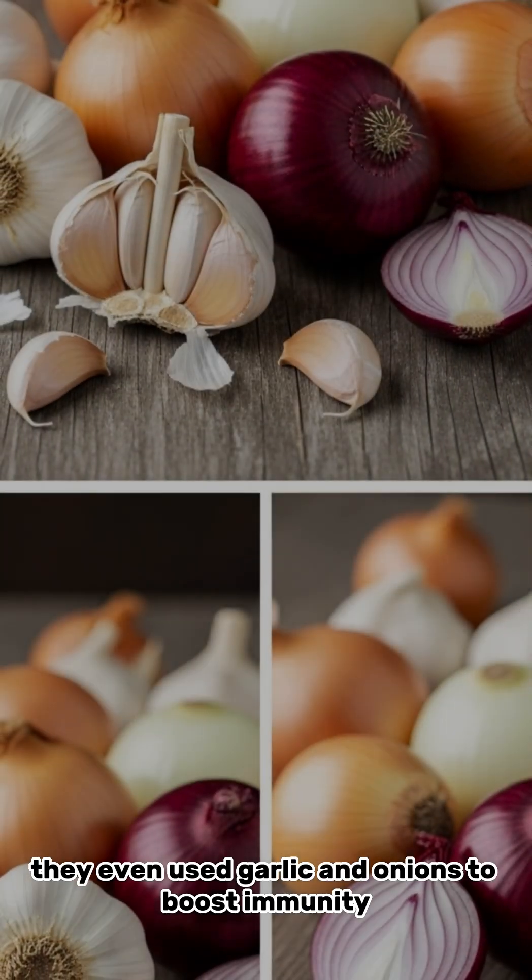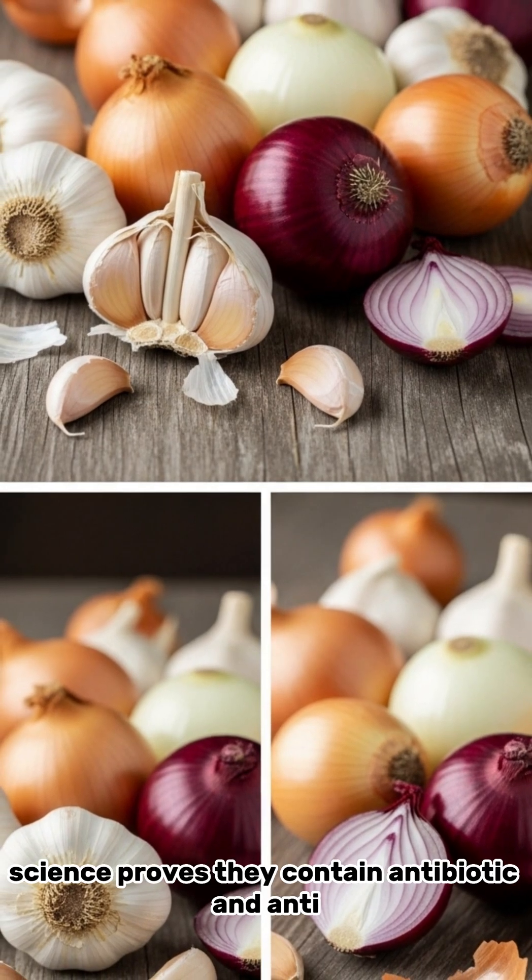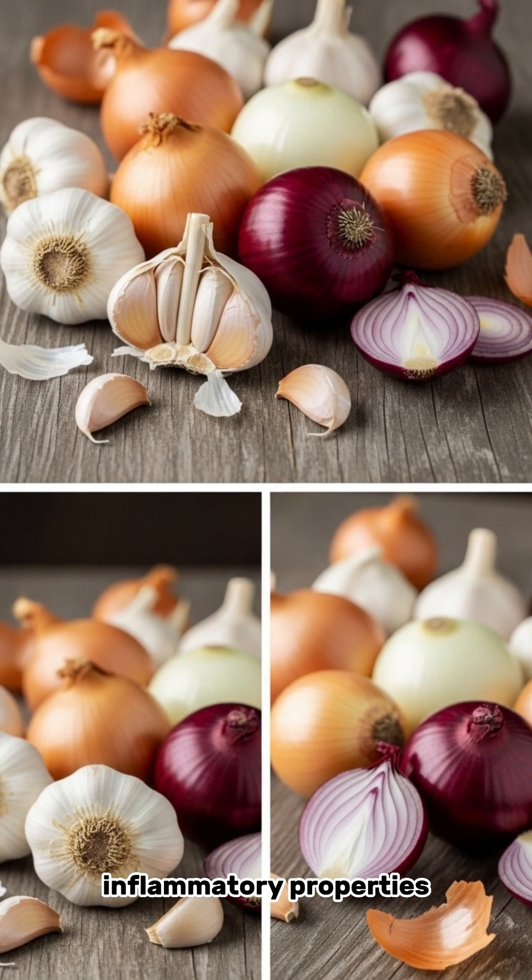They even used garlic and onions to boost immunity. Today, science proves they contain antibiotic and anti-inflammatory properties.